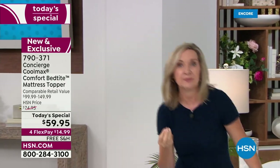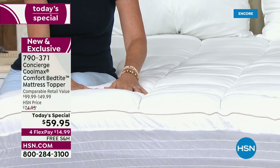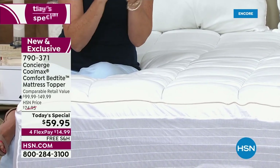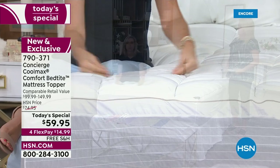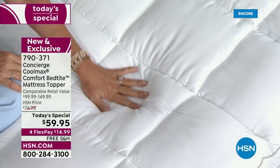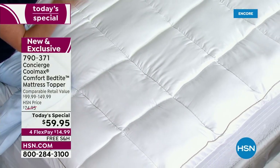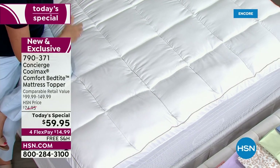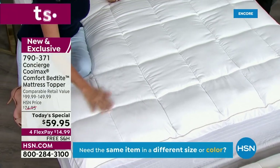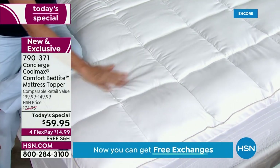We all perspire when we sleep — it's just a matter of when and how much. If you looked under a microscope at the Coolmax fibers, they're not round; they actually have little channels in them that pull heat and moisture away. It's not cold to the touch, so you can use it in wintertime too. In winter, we pile on the blankets, turn on the heat, and end up sweating — that's the worst time to sweat. You're going to love your Coolmax no matter what time of year.